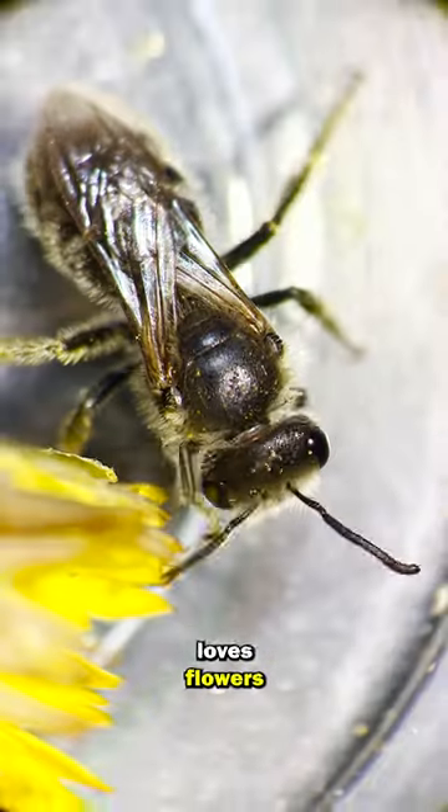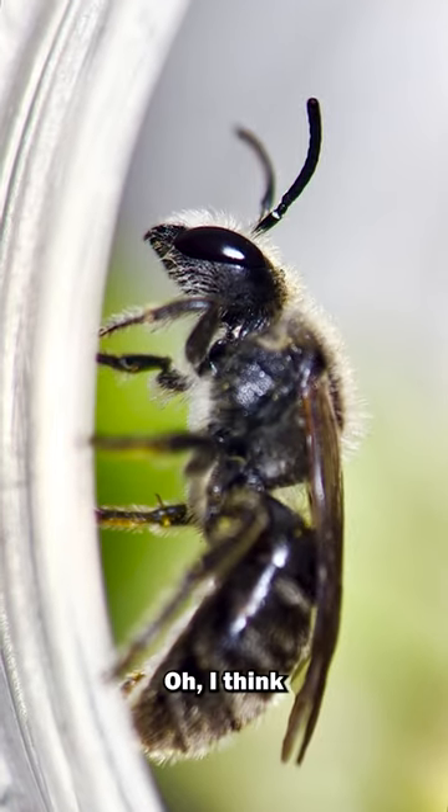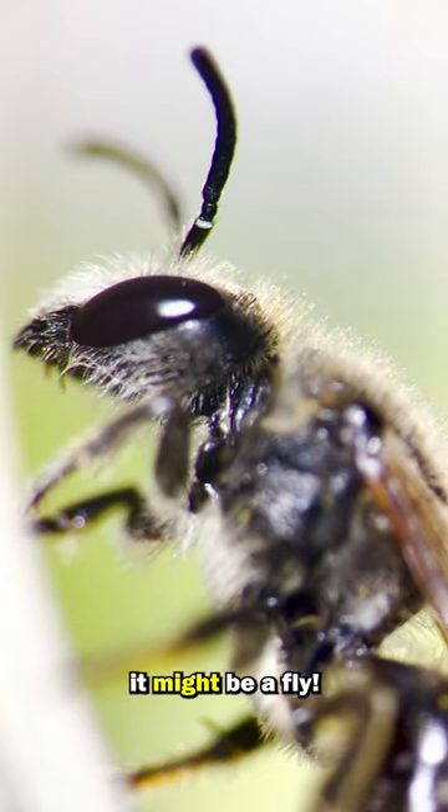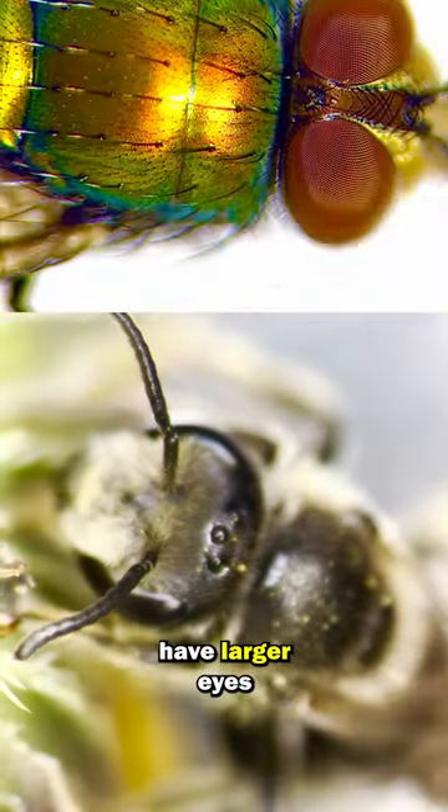I know it loves flowers and it is black colored and it has tiny wings. I think it might be a fly. Actually, I don't think this is a fly because flies have larger eyes.